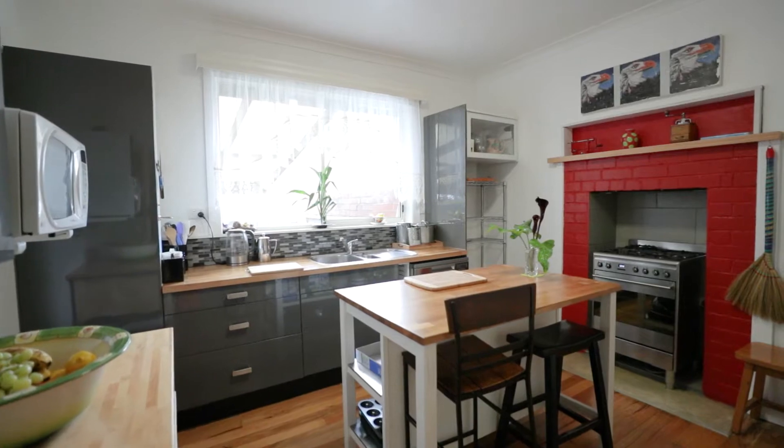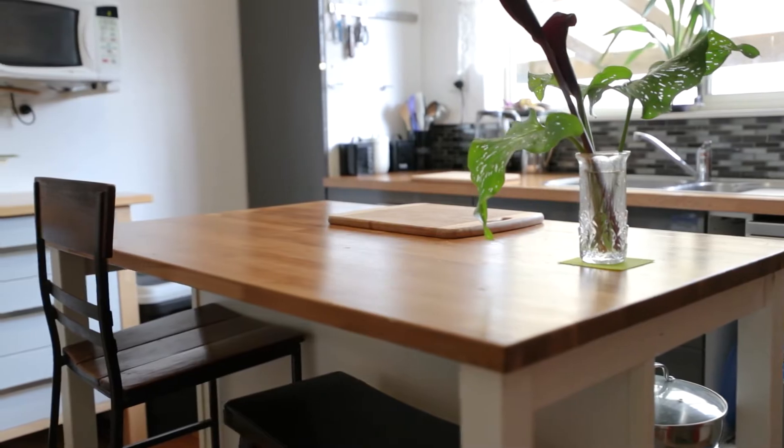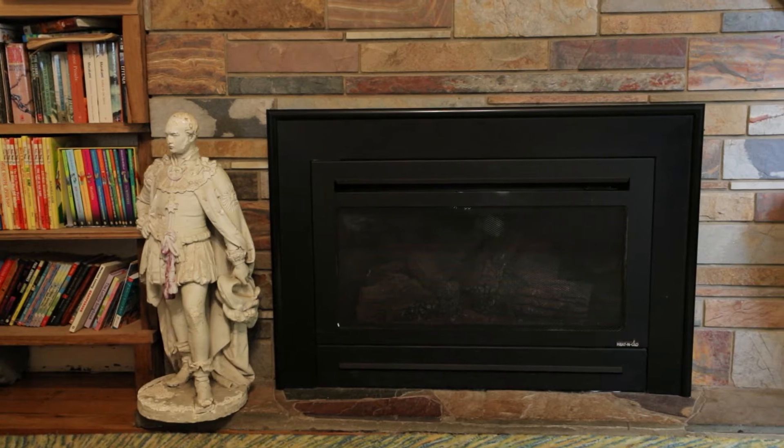The kitchen has been recently renovated with an industrial theme and offers plenty of space to work with the island bench. There is a spacious lounge featuring ornate cornices and a gas log fireplace.